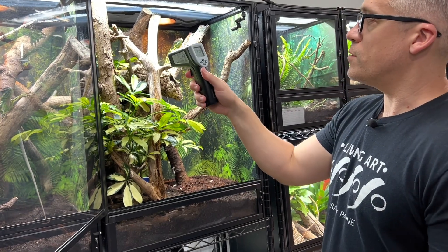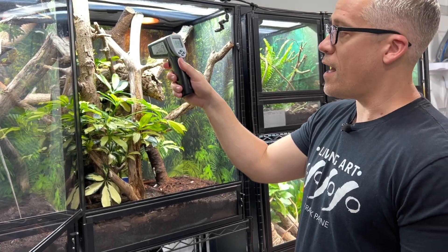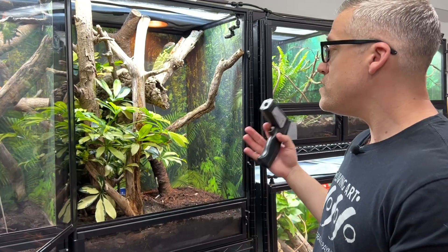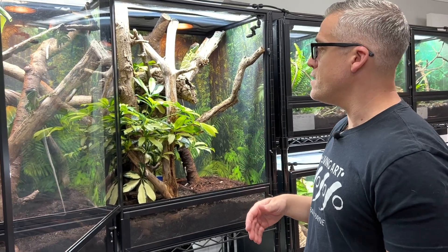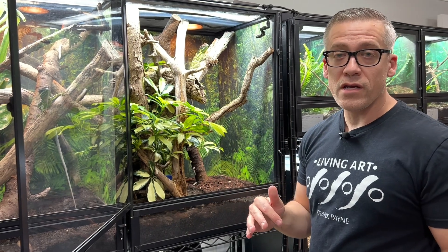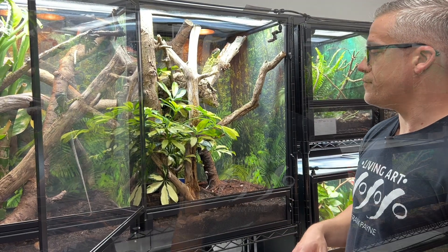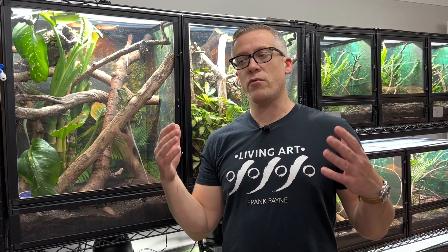She's sitting at about 90–91 degrees — a perfect hot spot of 90 to 100 degrees. The ambient temperature is about 81 degrees at the high spot. Going all the way down: 73 degrees at the cool end. So in this enclosure, roughly two feet by three feet, I've achieved temperatures from 73 all the way up to 100 degrees. These are summer temperatures — in the winter I drop everything by about 10 degrees for a few months, which allows them to rest and recharge.